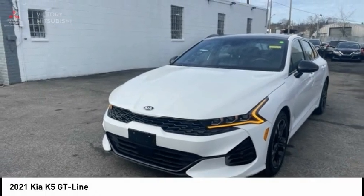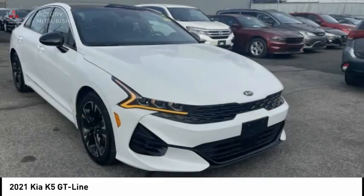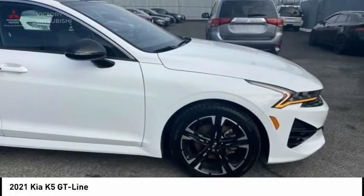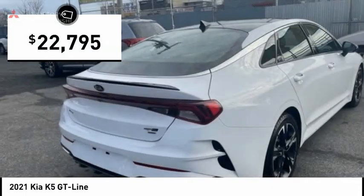The Kia K5 has a stylish exterior that will be sure to turn heads, sleek interior looks, fantastic handling, and an abundance of technology will make this a fun vehicle to drive, and is priced below $25,000.